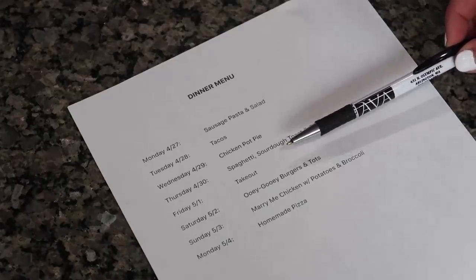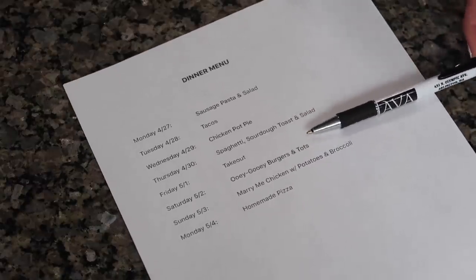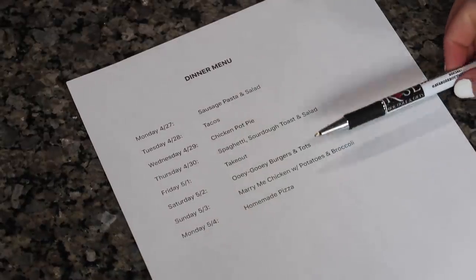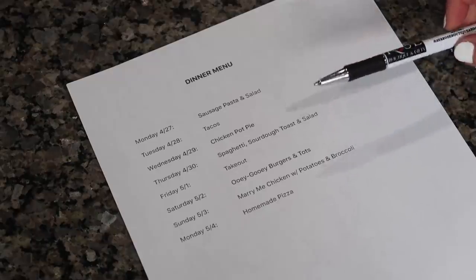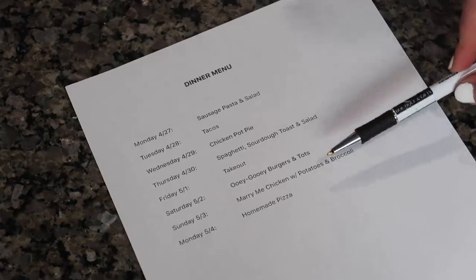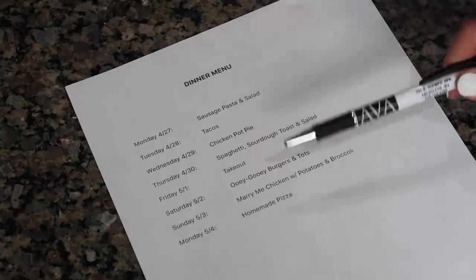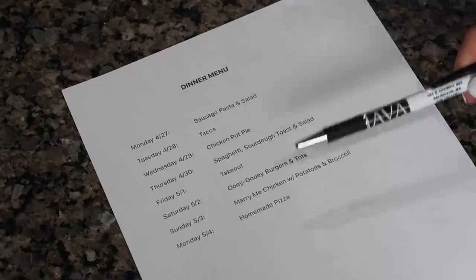Fridays we typically do takeout — not exactly sure what, we kind of just decide that night. Saturday we are doing ooey gooey burgers, and that is a recipe that is also on my channel so I will link that video and type out that recipe. We're going to do tater tots and throw those in the air fryer. And then Sunday: marry me chicken with potatoes and broccoli. You can do whatever sides you want but I will link the marry me chicken recipe — that is one I found on Pinterest.